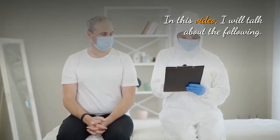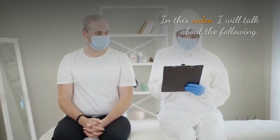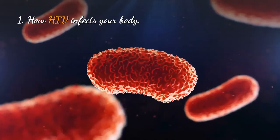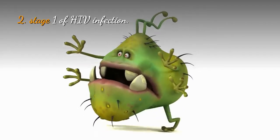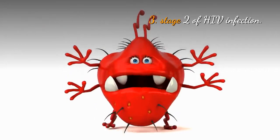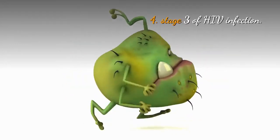In this video, I will talk about the following: 1. How HIV infects your body. 2. Stage 1 of HIV infection. 3. Stage 2 of HIV infection.